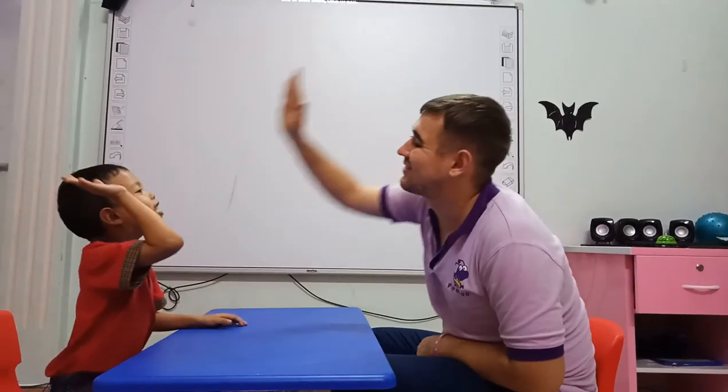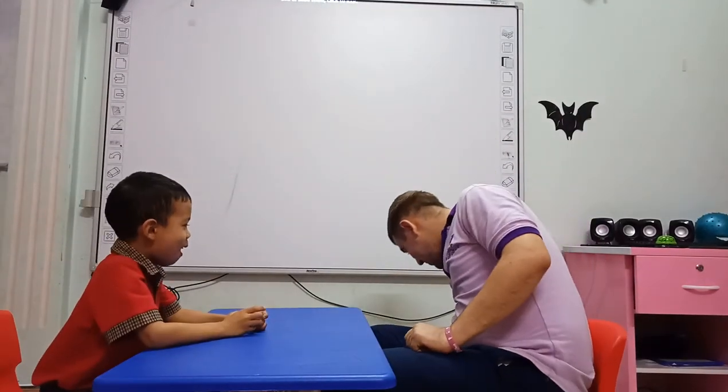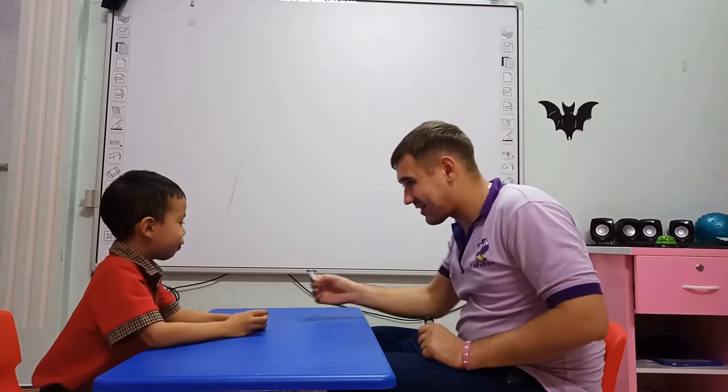All right, good job Nick. For you, I got some stickers. Goodbye. Goodbye. Okay.